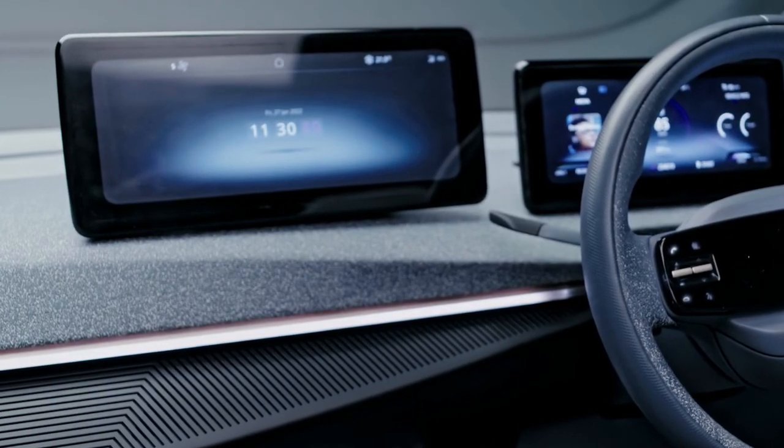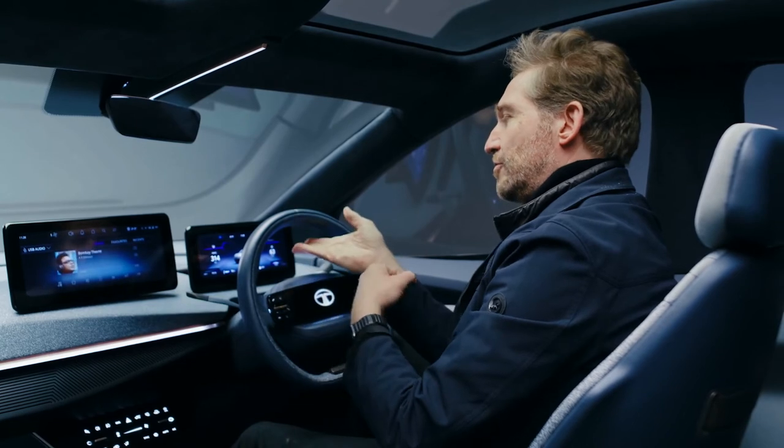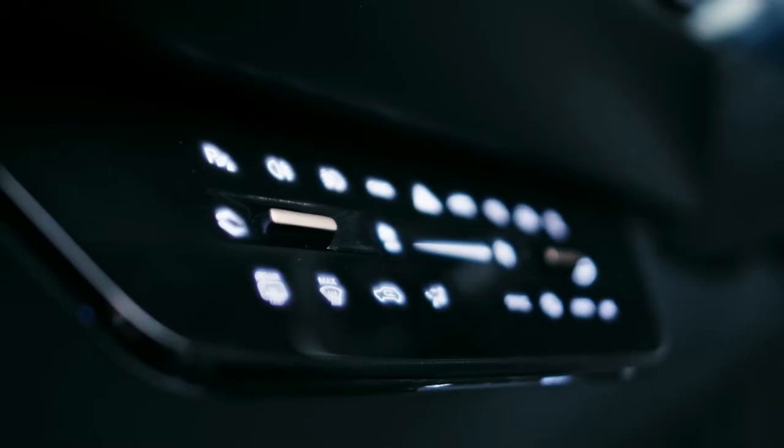We talked about creating a technology-focused product. That's emphasized by the two screens on top of the instrument panel, which communicate the infotainment and, of course, the information that the driver needs. That's also augmented by the heater controls, which are now a touchscreen interface.